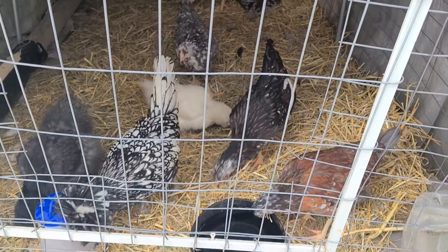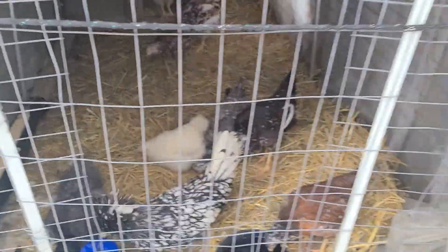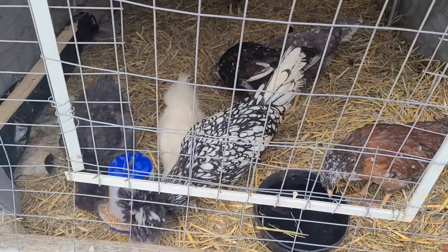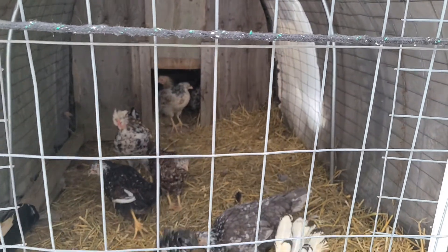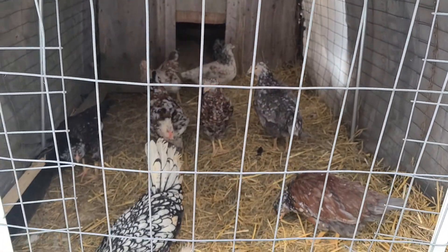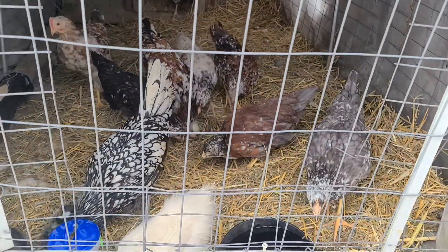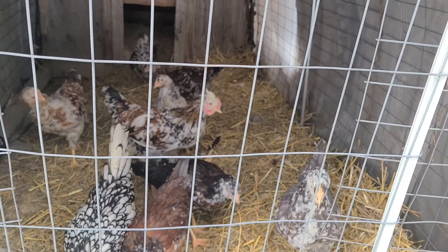They only hatched in September, they're still young, so they're going to stay in this chicken tractor for the winter — keep them nice and warm and fed and taken care of. Swedish Flowers are a rare breed; they came into the United States in 2010, so we want to keep you guys happy and safe.